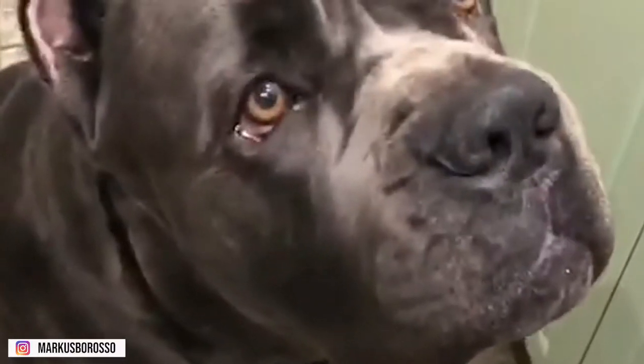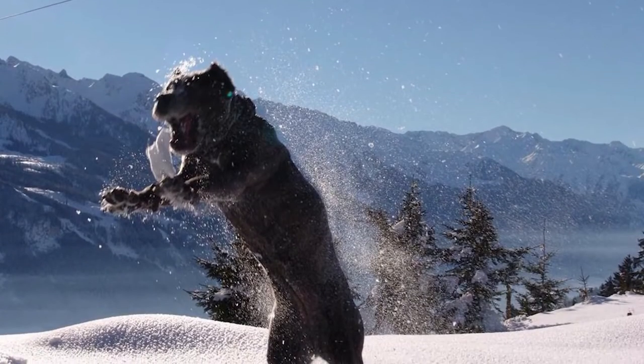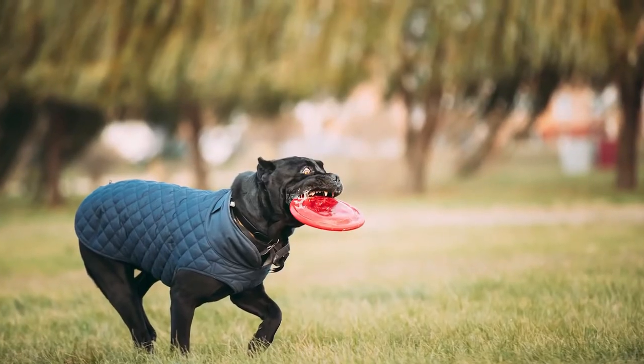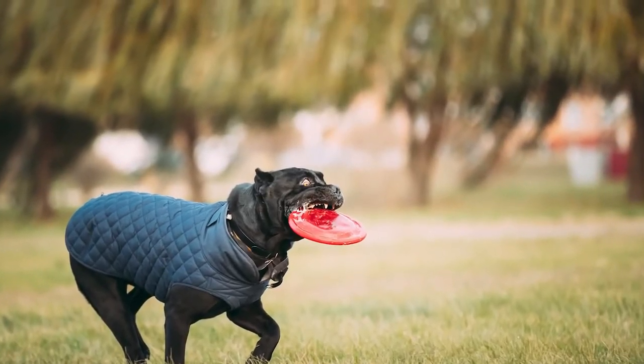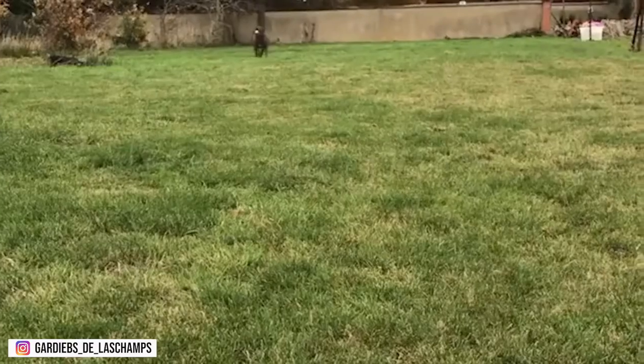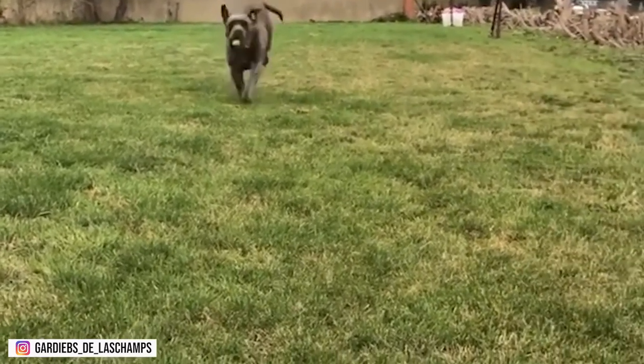Remember, firm leadership does not mean hitting the dog — consistency will allow it to relax and know you are in charge. The Cane Corso is an energetic and highly athletic dog. Many of this breed compete in agility, dock diving, obedience, protection sports, and tracking events. This breed is strong and agile and is neither overly bulky nor racy.